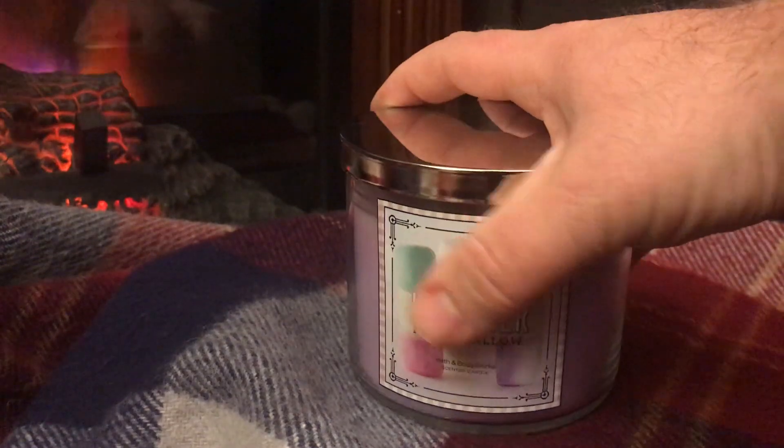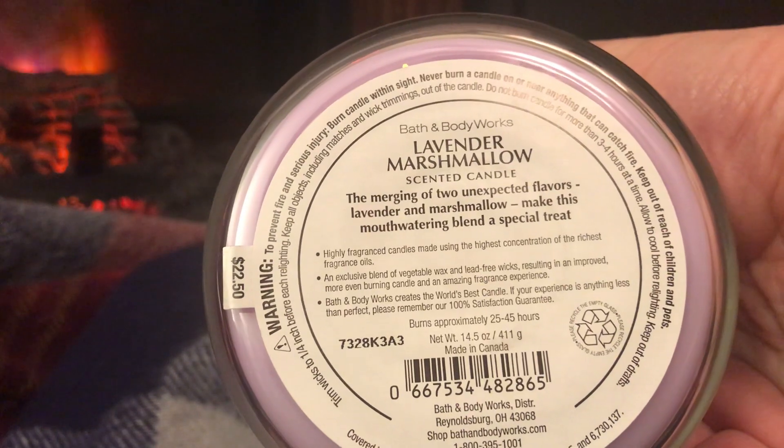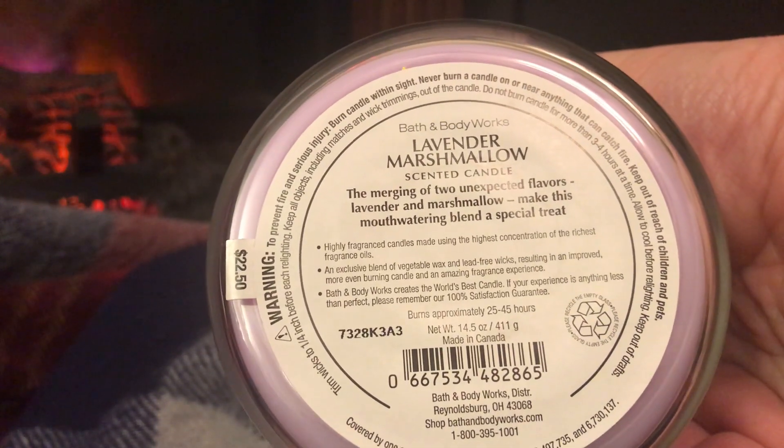Let's hop into Lavender Marshmallow and read the scent notes. The description says: 'The merging of two unexpected flavors, lavender and marshmallow, make this mouth-watering blend a special treat.'